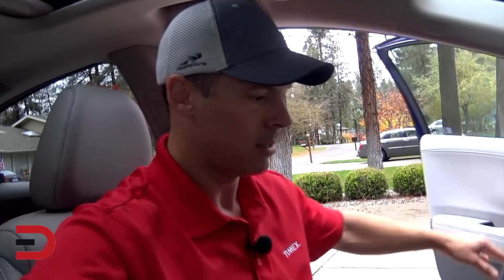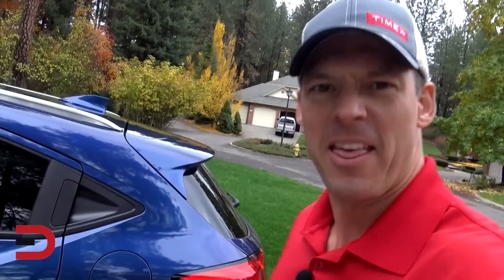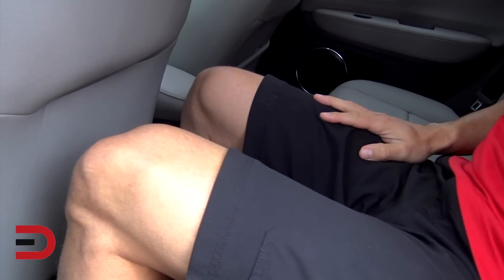Comfort-wise, we've got a pump system for the adjustable seat — nothing electronic, just handles. I'm 5'11" — let me move the seat up and check the back seat legroom and headroom. There is my legroom behind the driver's seat, so I'm okay sitting behind myself if I were to clone myself. Headroom indents a little bit — that's good.